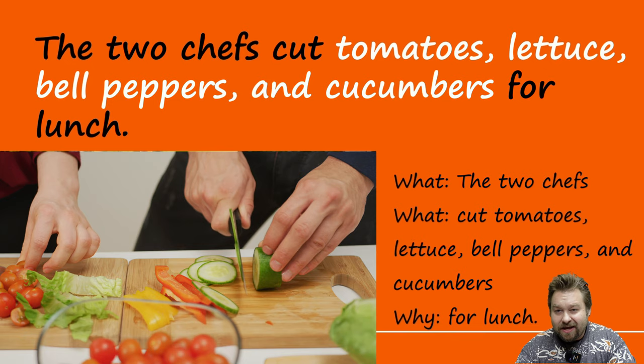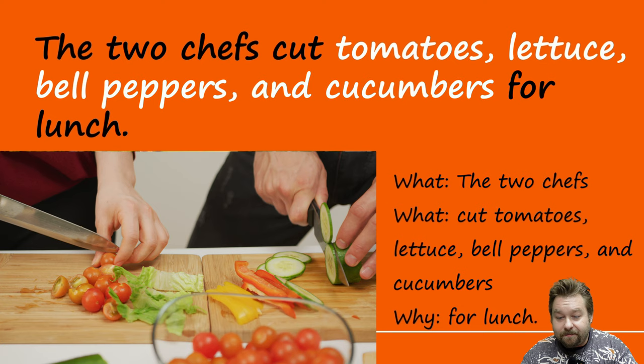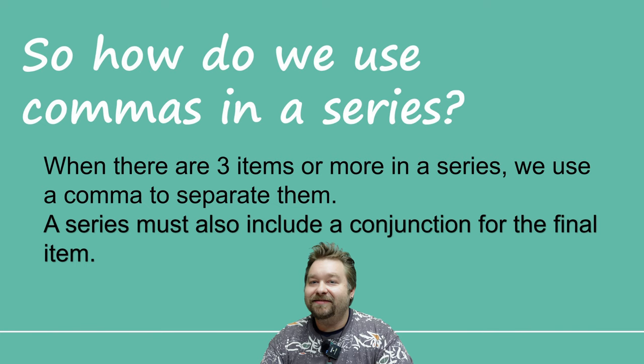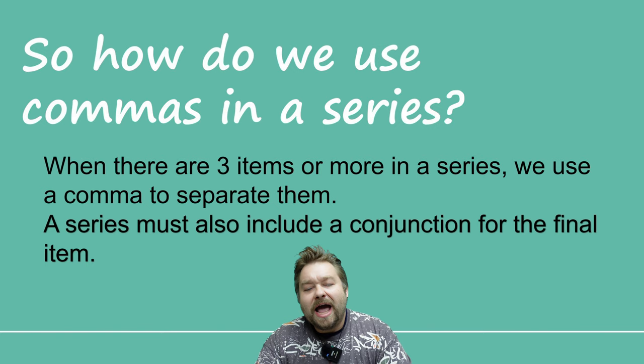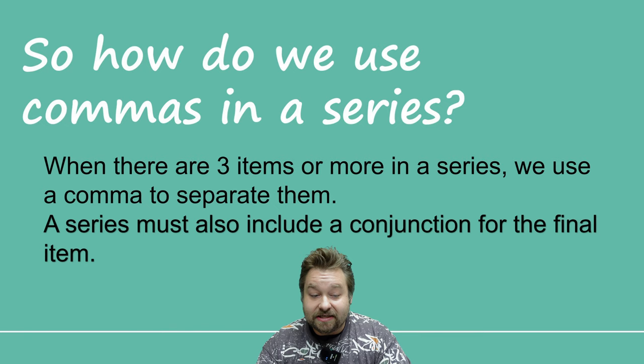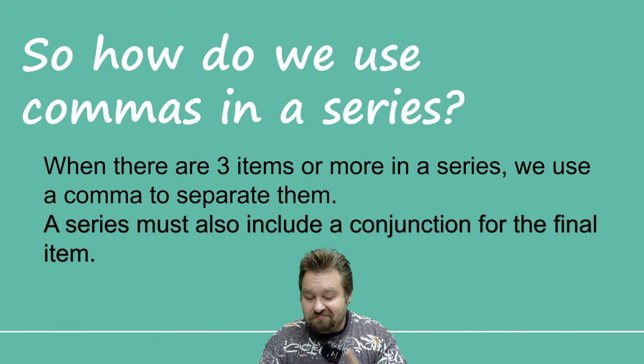Now what if there's a whole bunch? That's a different thing — we create a list. But four or five things, not so bad. Breaking this down: the two chefs — what? Cut tomatoes, lettuce, bell peppers, and cucumbers. Why? For lunch. So how do we use commas in a series? When there are three items or more in a series, we use a comma to separate them — that helps us pause the sentence. A series must also include a conjunction for the final item: 'and cucumbers.' That's our conjunction.